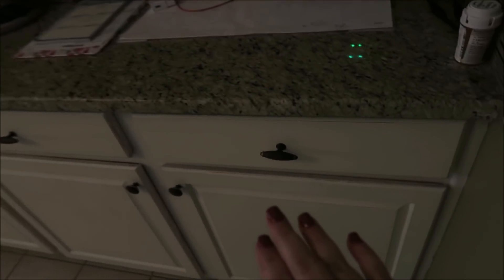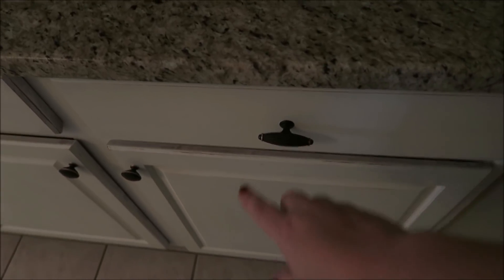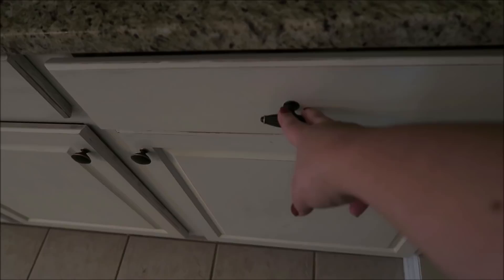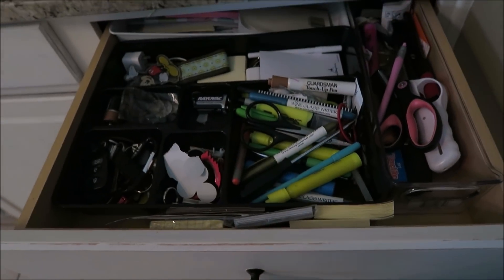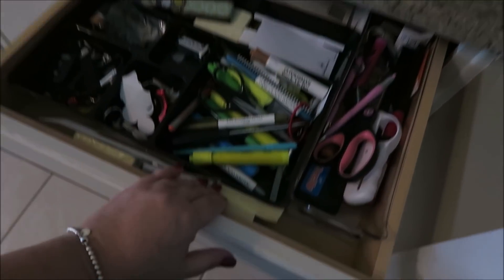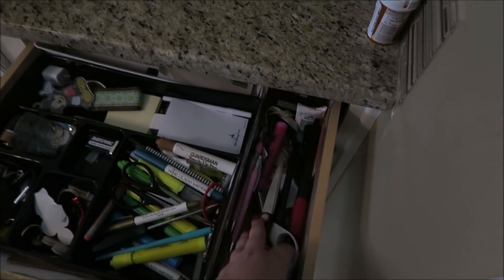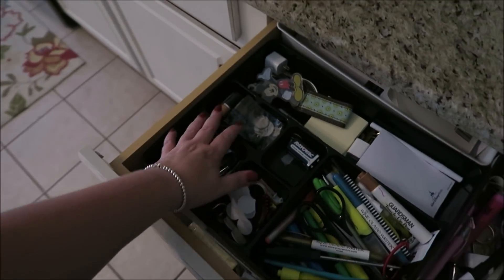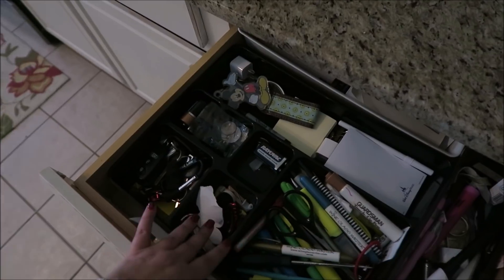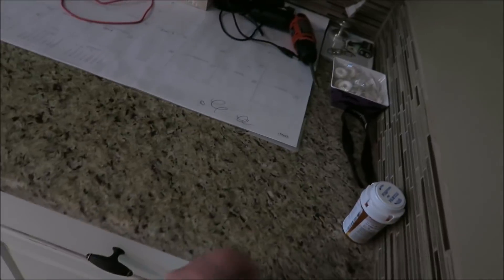As soon as you walk into my kitchen, this is what you see — this is our junk drawer, and every house has one. It might be a little unorganized, but this is where we keep post-it notes, pens, scissors, lighters, markers, extra keys — all that good stuff. It definitely needs a good cleaning out.